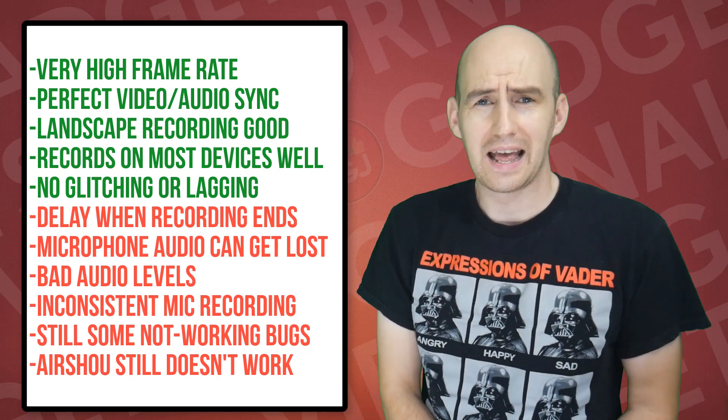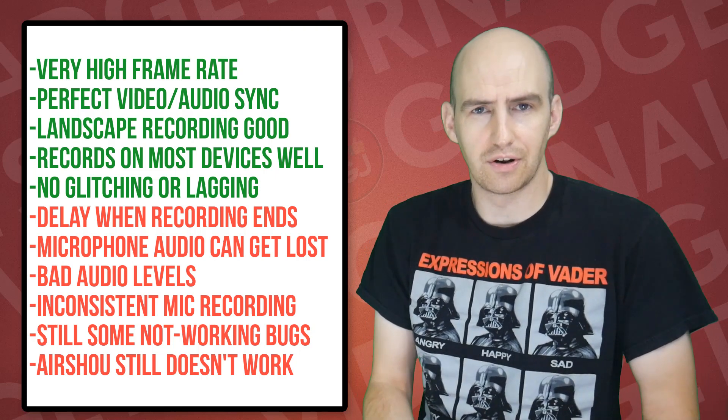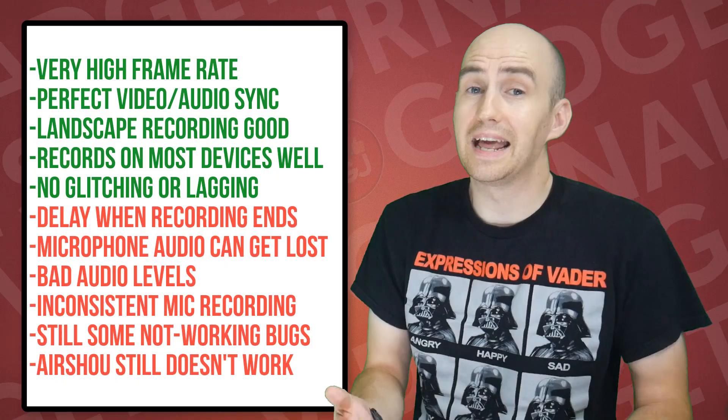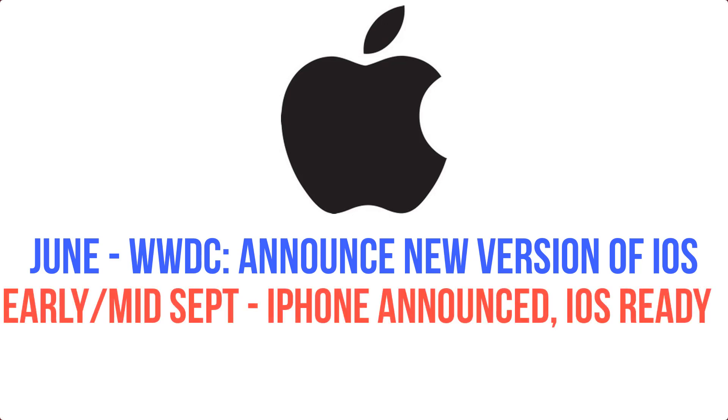With that being said, let's move on to the future of iOS 11 and screen recorders. What do we have to look forward to in the next month? Apple tend to have a set routine for the second half of the year, and it goes along the lines of this: usually in the middle or beginning of September, they will unveil their new products.